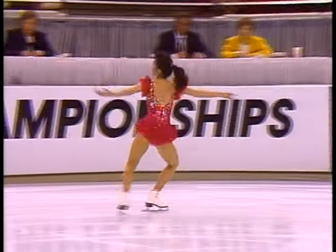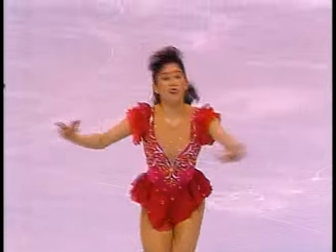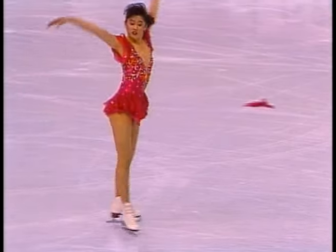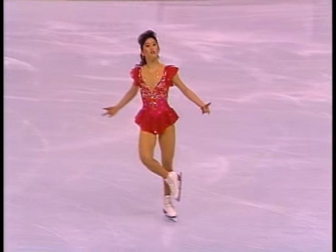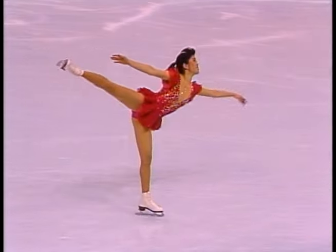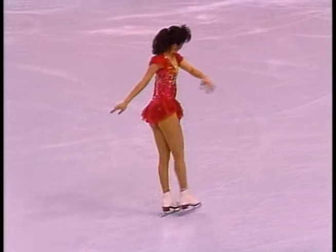Very solid opening. Yes, she's lost her bow. I hope she doesn't skate over that because when your blade hits something like that, you can definitely fall. But I think she can probably see it pretty obviously.